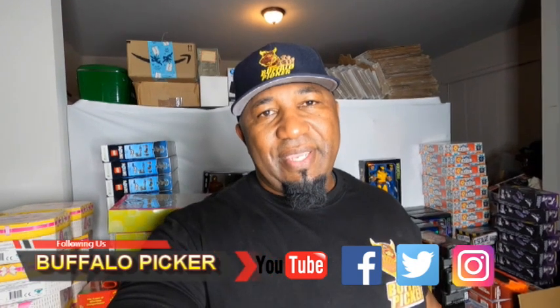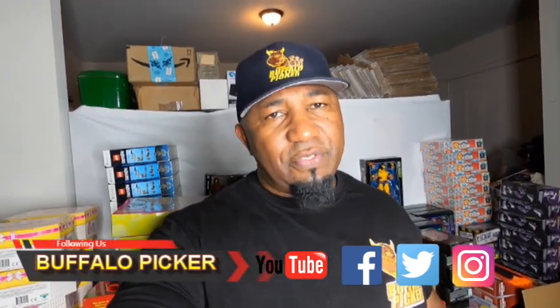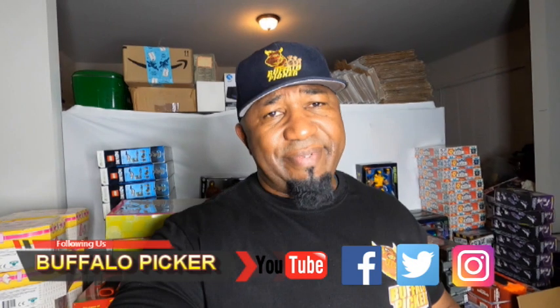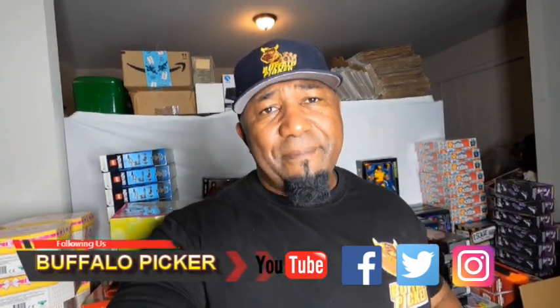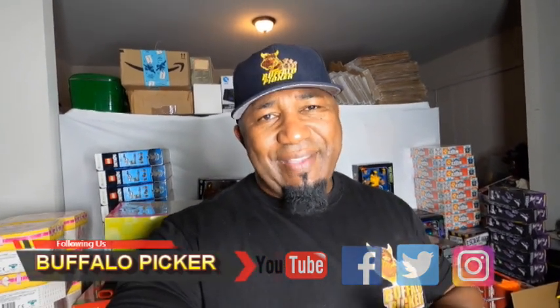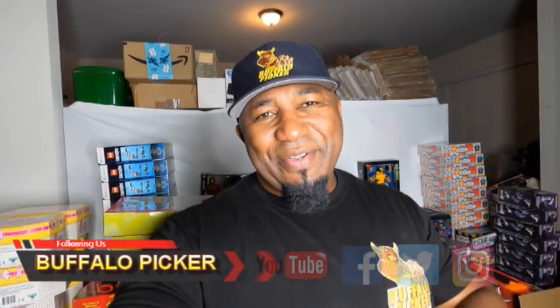Hopefully some of this information can help you out. If you don't use BrickSeek, I advise you to look into it. It's a premium subscription and some people just don't want to pay that additional money, and I understand that. But hopefully I provided you some content that you can use. Please like and subscribe, hit that like button, support the channel. Buffalo Picker — see you on the next video.